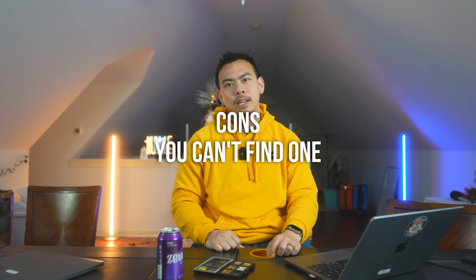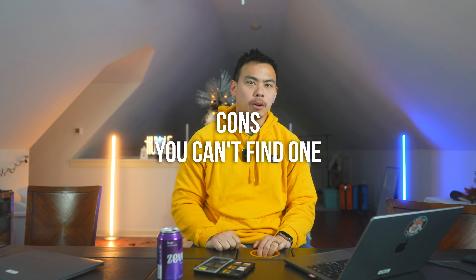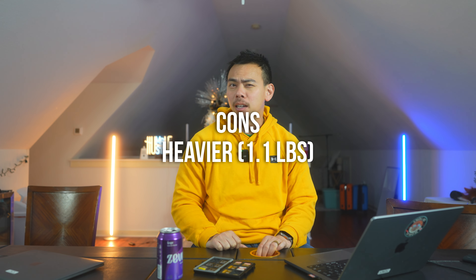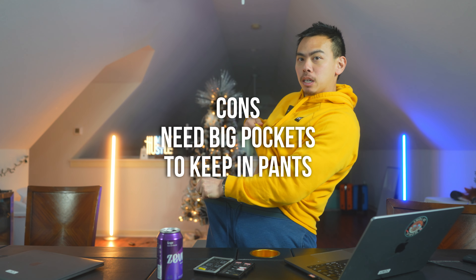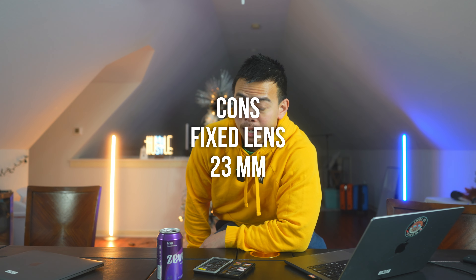Cons: it'll take forever to get — you're never going to get your hands on it unless you rent it or get it on eBay. It's a little heavier than I expected, actually heavier than my ZVE-1 without the lens. The Ricoh GR3 you can put in your pocket — it's a lot more pocketable. If you need to put this in your pocket, your pockets are going to have to be huge. It's a fixed lens, and some people don't like fixed lenses — but it does force your hand creatively.